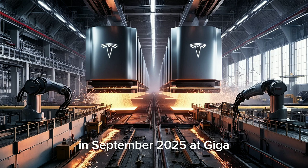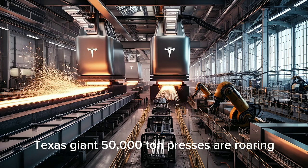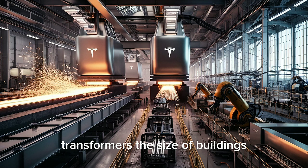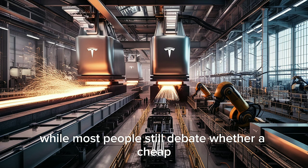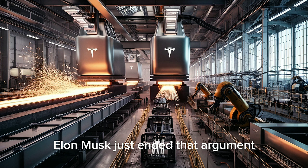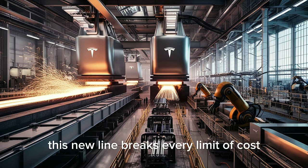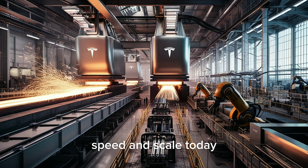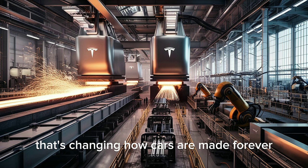In September 2025, at Giga Texas, giant 50,000-ton presses are roaring. Transformers the size of buildings are rolling through factory gates, and the world of cars is changing again. While most people still debate whether a cheap electric car can ever match premium quality, Elon Musk just ended that argument with one new production line. This new line breaks every limit of cost, speed, and scale. Today, we're going to look deeply into this innovation that's changing how cars are made forever.